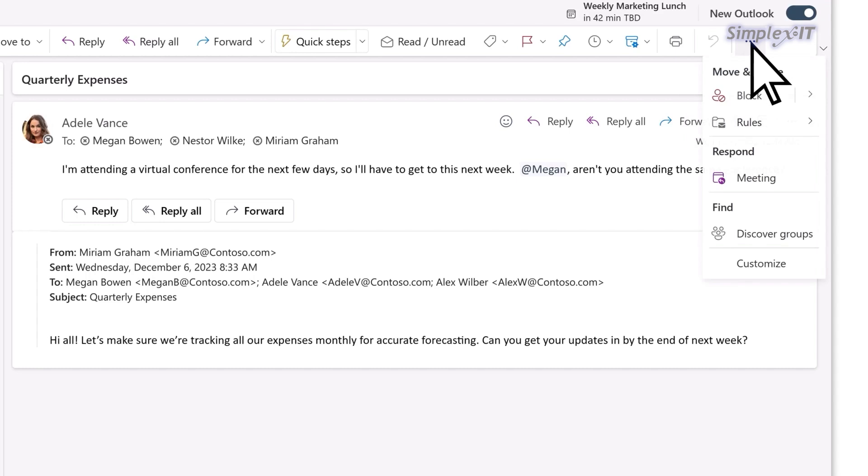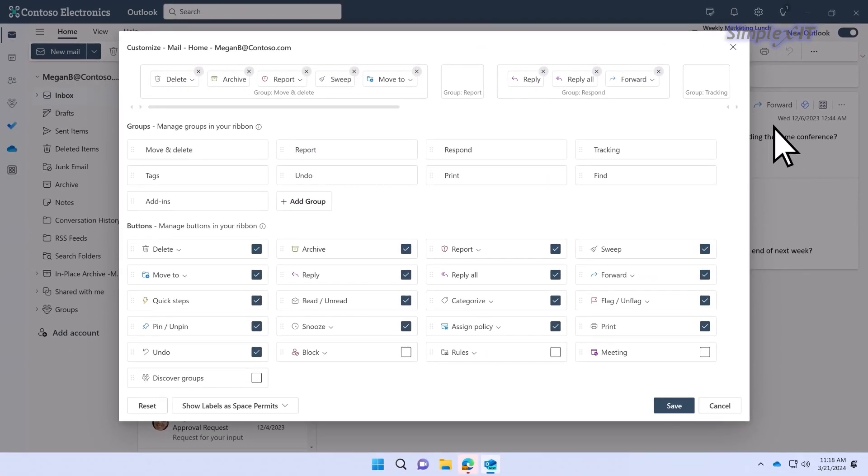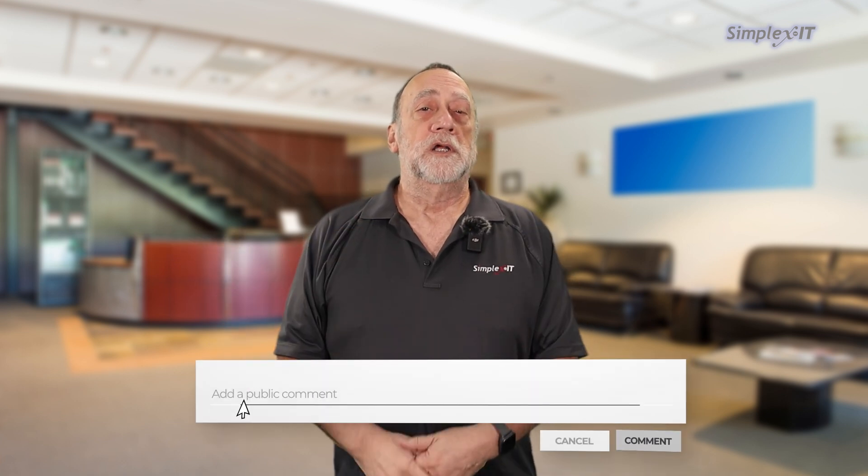So if there are features that you're missing, or you just like the old version, you can go back and forth to your heart's content. We want to make these transitions as painless as possible, and if you want to, you can actually block this for your entire organization. Not sure how? Give us a holler.